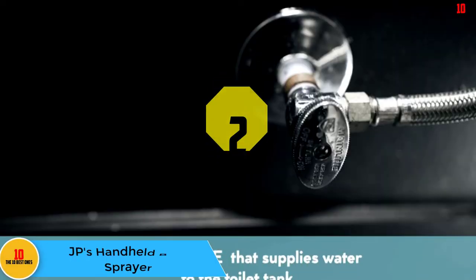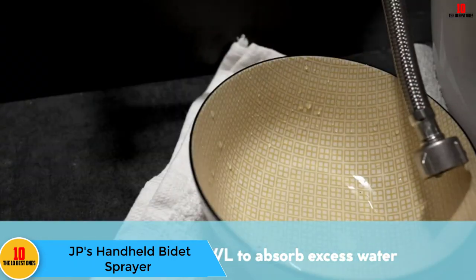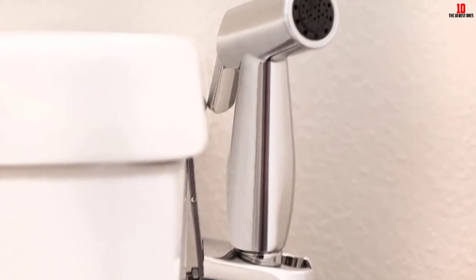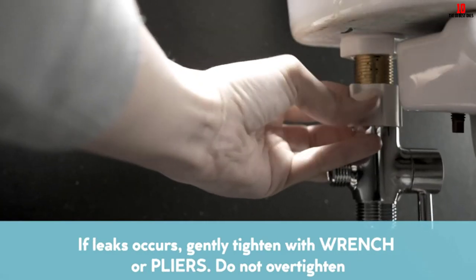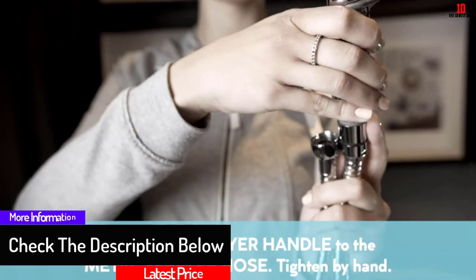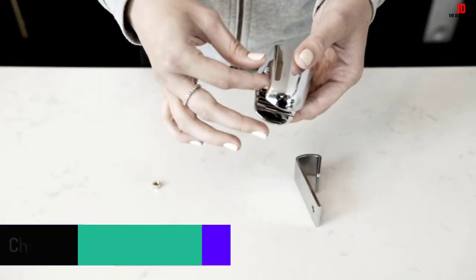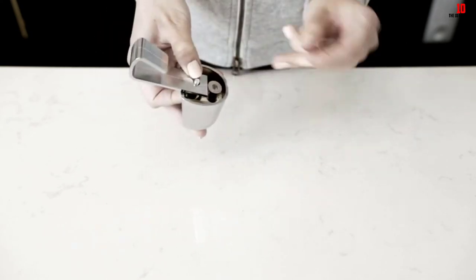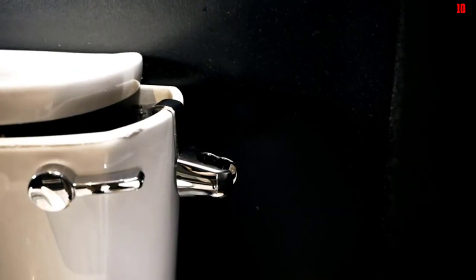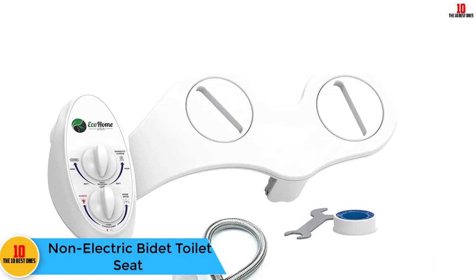At number 2 we have JP's handheld bidet sprayer. Available in a leak-proof design, it comes with adjustable pressure control, letting you choose from full pressure or gentle flow. It features an attractive design and can be installed conveniently without professional help. It is an ideal way to embrace a hygienic lifestyle and is very easy to use. It also includes an ergonomic sprayer for better comfort and is extremely durable.